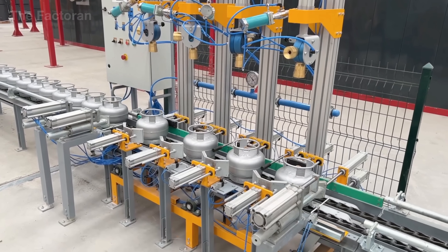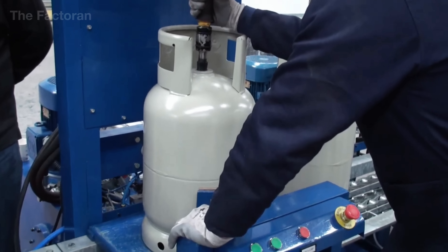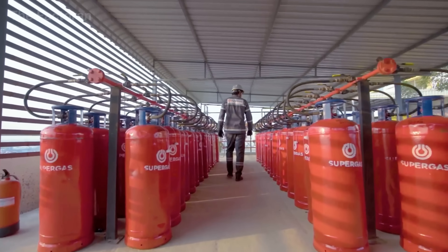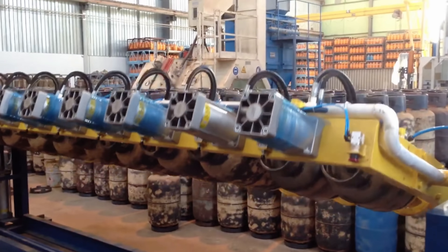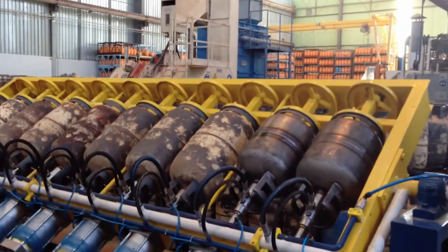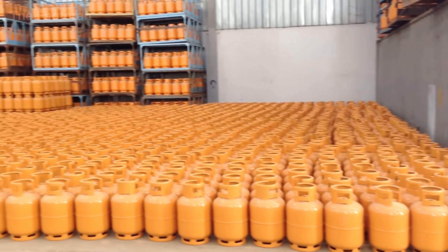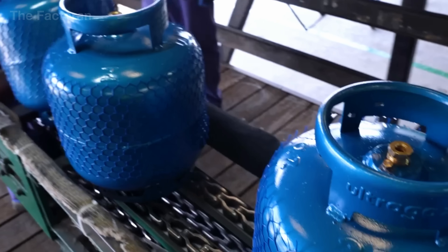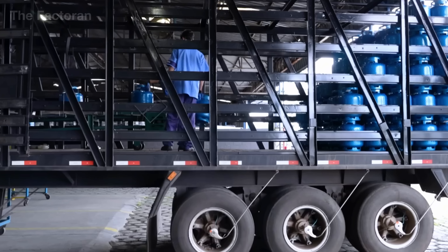Only those that pass inspection are cleared for LPG filling. At the filling station, liquefied petroleum gas under high pressure is transferred from central storage tanks into the filling system. Each cylinder is connected through a specialized valve that locks securely and shuts off automatically once the set filling level is reached. Before filling, the empty cylinder is weighed; afterward, it is weighed again to confirm the exact LPG content — commonly 26 pounds, 100 pounds, or other commercial sizes. Modern filling systems can process thousands of cylinders per day with accuracy down to just a few grams. Once filled, each cylinder passes through electronic leak detectors with highly sensitive sensors, ensuring no trace of gas escapes. Only cylinders that meet all safety standards are sealed, certified with inspection labels, and sent forward into distribution.